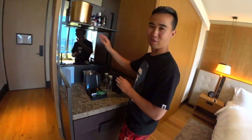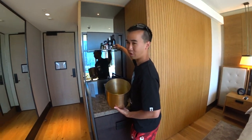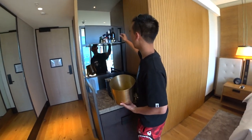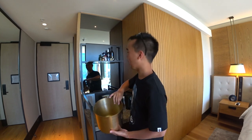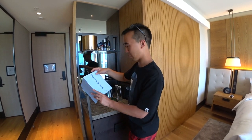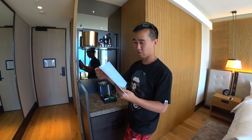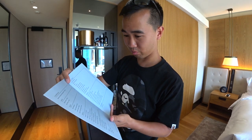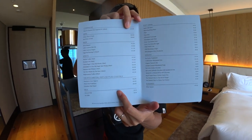So instantly you come to the bar and you're greeted to a whole bunch of bottles of miniature alcohol. You've got your vodka, your gin, your whiskies. Obviously you have to pay for all these things. Here's the menu — most of these things are actually $12 to $50. They're pretty expensive.